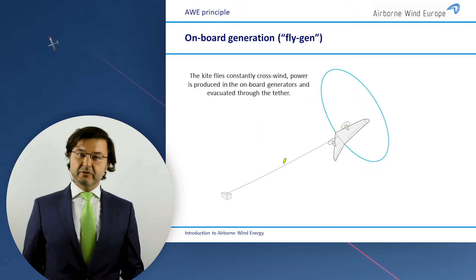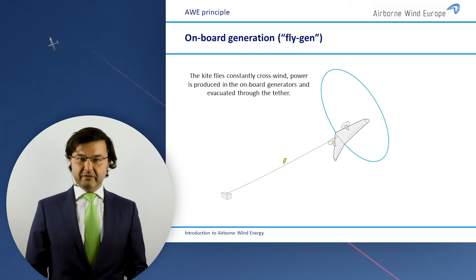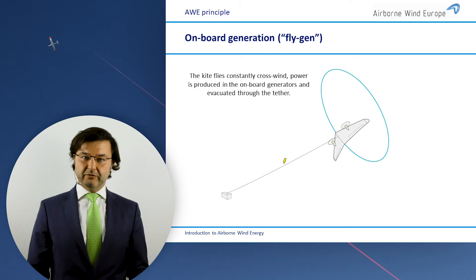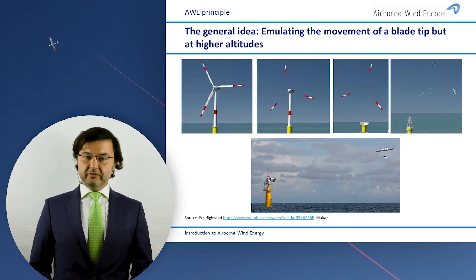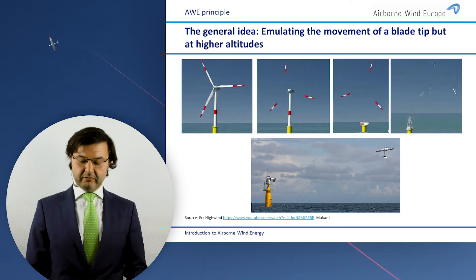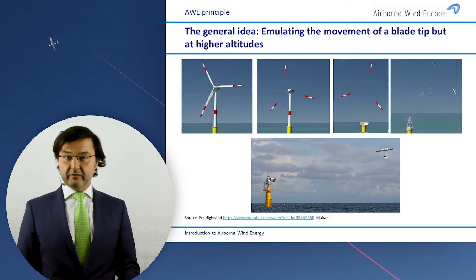There's an alternative called the fly gen technology. There you have mini wind turbines on the kite, as you can see in this picture, and you produce the electricity on the wing during the flight and bring it down through the tether. What we do with the whole technology is replace the heavy and massive parts of a wind turbine with smart software and control algorithms, keeping only the outer tip of the wind turbine blade, which produces the most electricity.